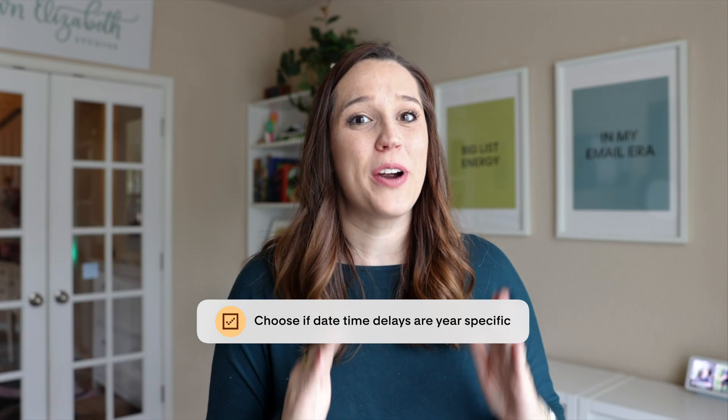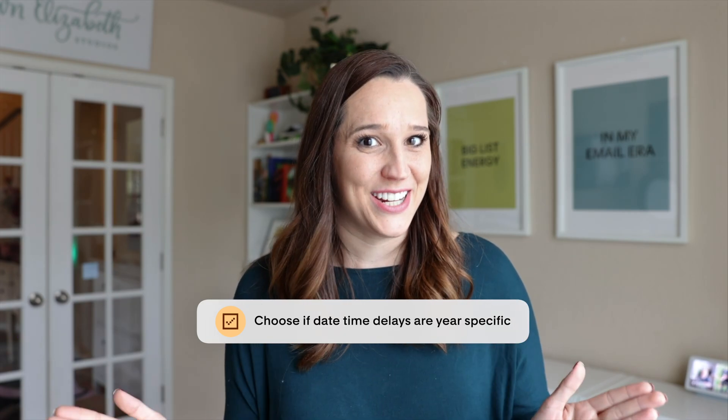We also gave you the ability to determine if a specific date or time delay is for this year or for any year. If you choose 'any year' and somebody reaches that step after the date has passed, they will stay in that step until they reach that same date the following year. However, if you've chosen a date with a specific year, it will only trigger that specific year. If somebody reaches that step after the date has passed, it will skip the time delay and move to the next step — so make sure you check what that next step is, because if it's an email, it will send immediately.